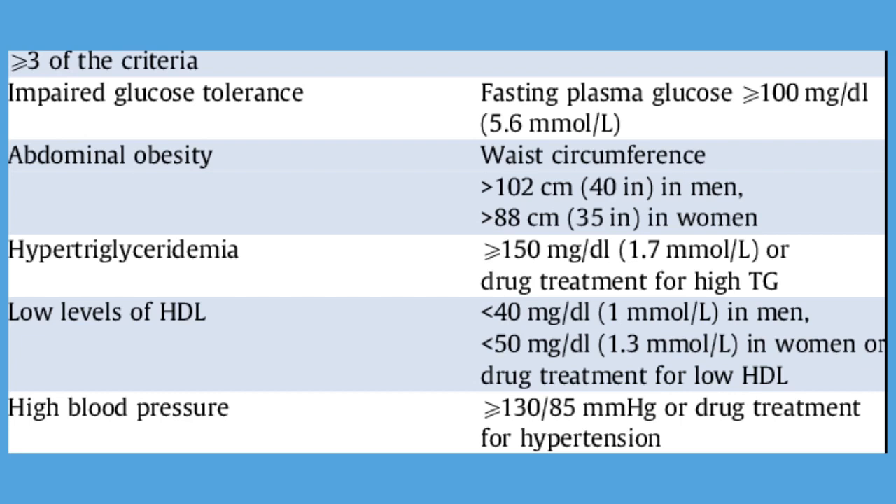Having just one of these conditions doesn't mean you have metabolic syndrome, but it does mean you have a greater risk of serious disease. And if you develop more of these conditions, your risk of complications, such as type 2 diabetes and heart disease, rises even higher. Metabolic syndrome is increasingly common, and up to one-third of United States adults have it.